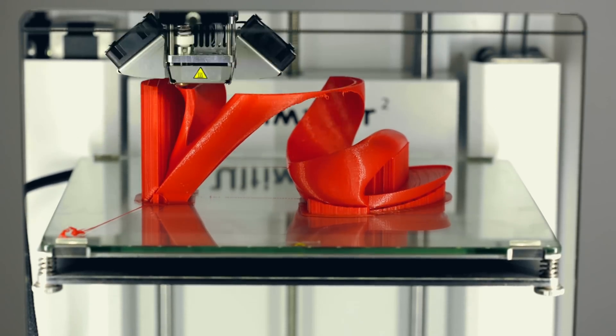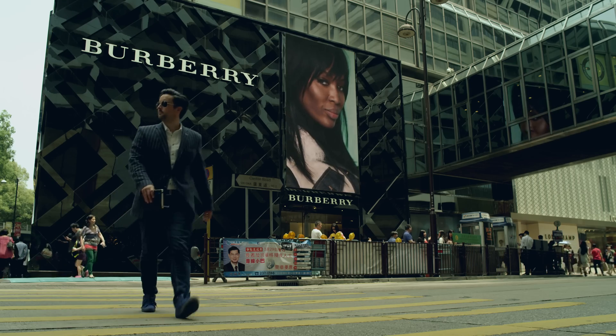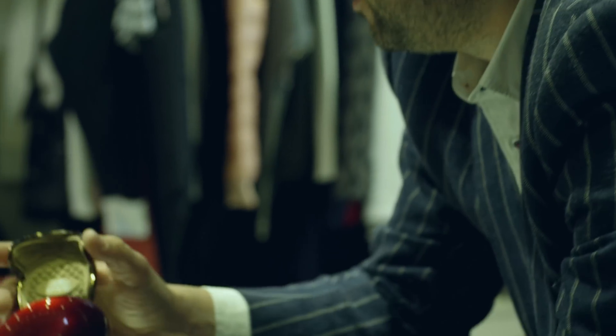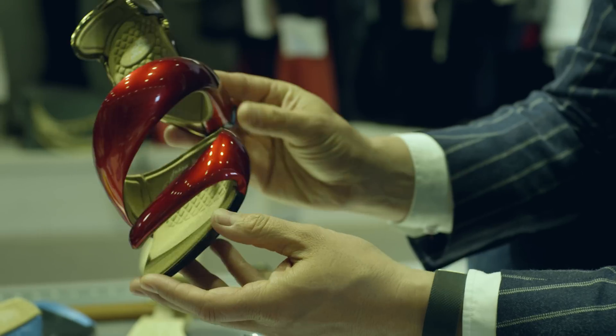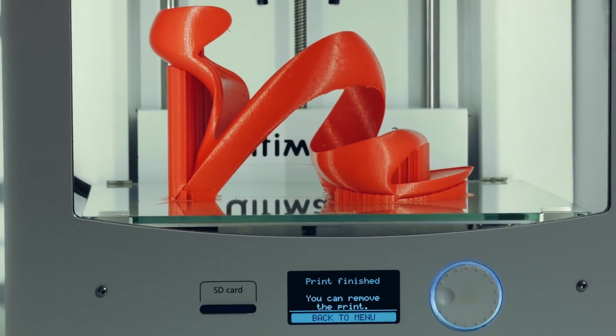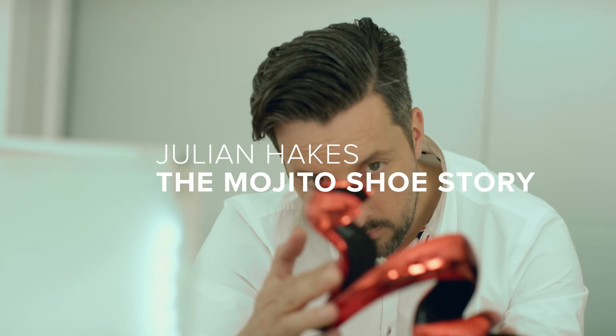Whenever you're designing a building or a project, there are thousands of ideas that are there and not all of them work. And then you choose the one and it wins the competition and that's great. The ones that you try that don't work give you clues as to the ones that will work. And so the moment I did this, I knew there was something special.